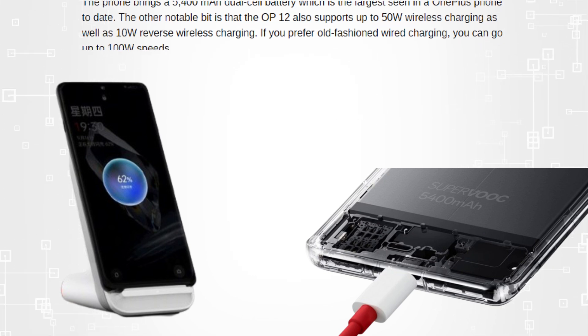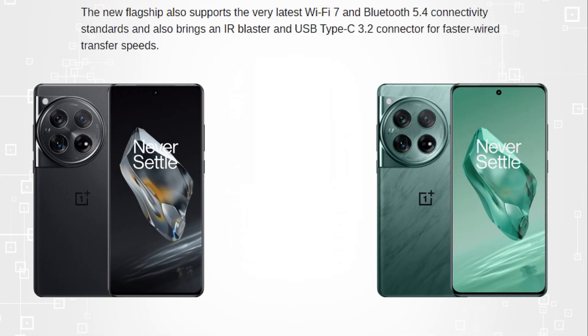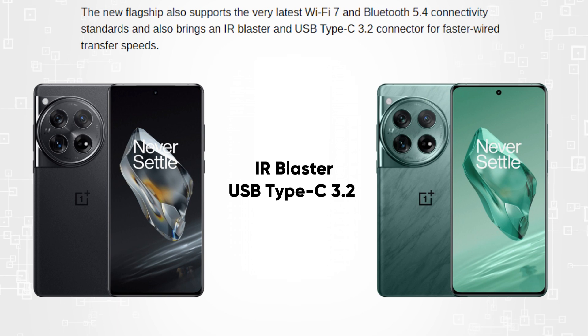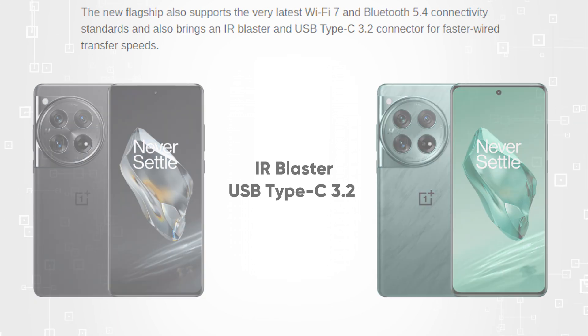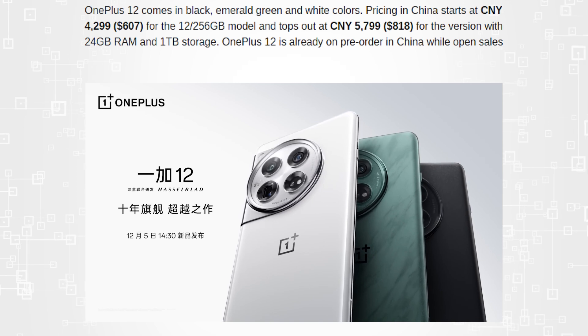If you prefer old-fashioned wired charging, you can go up to 100W speeds. The new flagship also supports the very latest Wi-Fi 7 and Bluetooth 5.4 connectivity standards, and also brings an IR blaster and USB Type-C 3.2 connector for faster wired transfer speeds. In terms of colors, the OnePlus 12 comes in black, emerald green, and white.